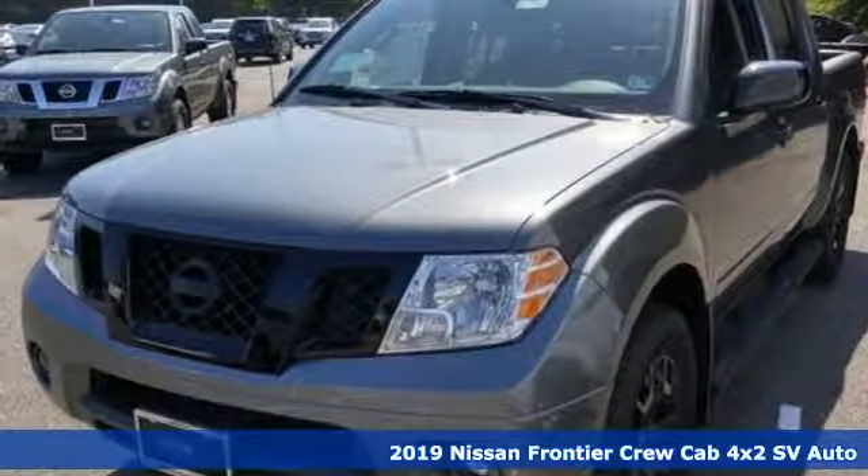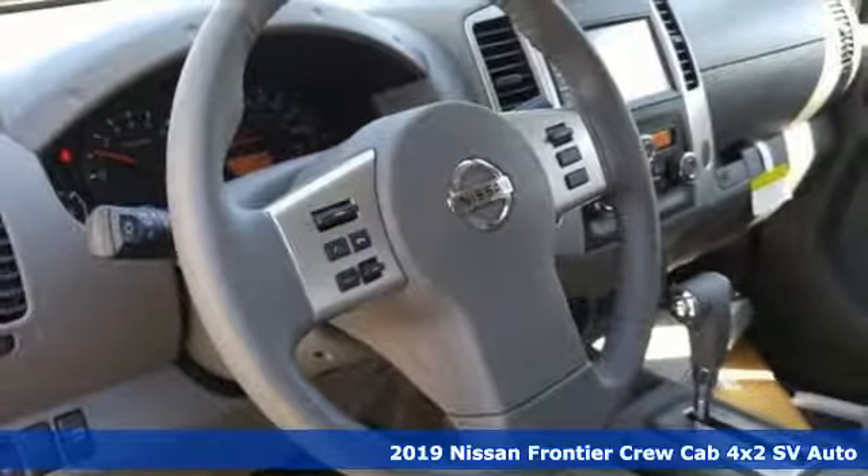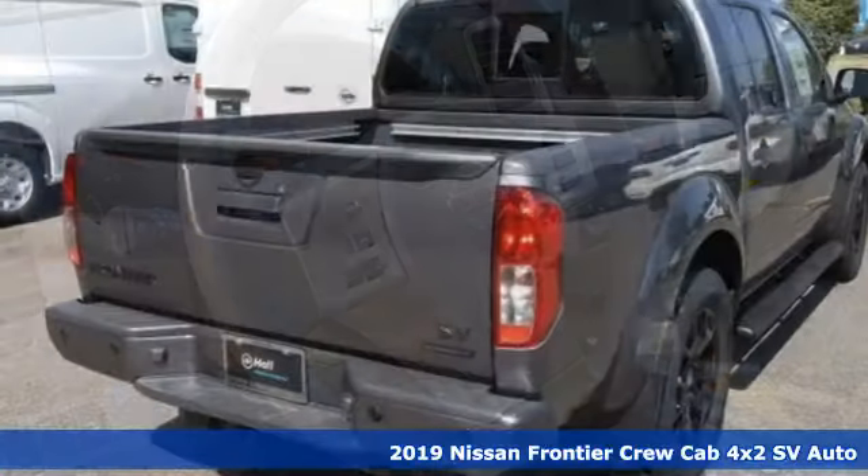It's a new 2019 Nissan Frontier. With this versatile midsize truck, tough is always on call. It comes with great features you'll love.